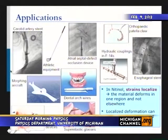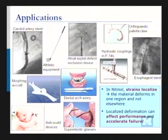Dental arch wires — as your teeth straighten, the material continues to maintain a constant stress against your teeth. Superelastic glasses — you can bend and twist them; they're made out of nitinol. Anti-scald devices — as you heat the nickel-titanium to a certain set point, it changes shape and turns off the faucet so you can't scald yourself. Morphing aircraft — still a ways off, but we're working on shape memory actuators in wings that will morph the wings depending on what you need, since what you need for takeoff is very different from what you need while flying or landing.